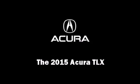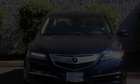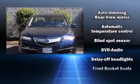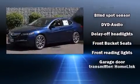Climb inside the 2015 Acura TLX. This four-door sedan offers the latest in technological innovation and style.